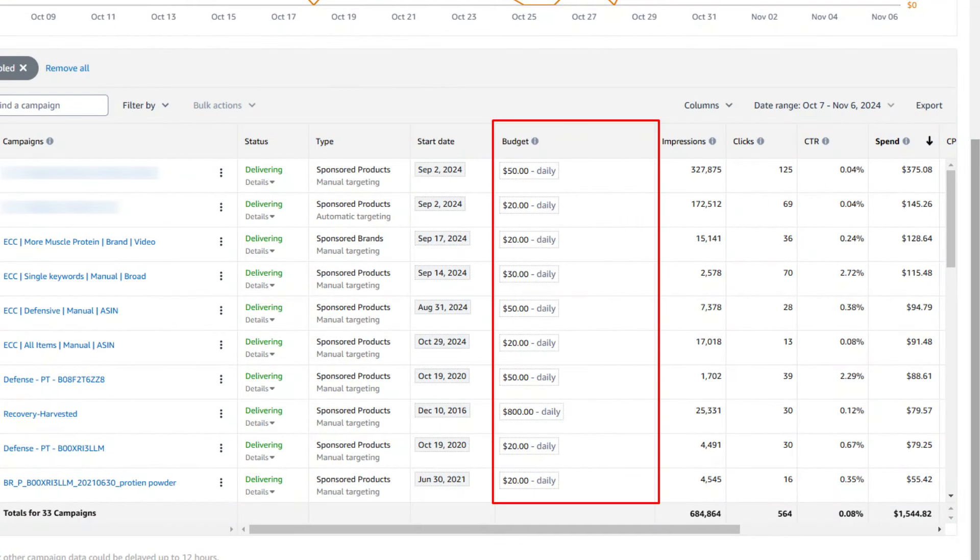The first step is increasing the daily budget. Around this time, traffic goes very high and you may run out of your daily budget very frequently. So you need to make sure you are live throughout the entire day. You may need to increase the daily budget by 3x or 4x based on the item you are selling.